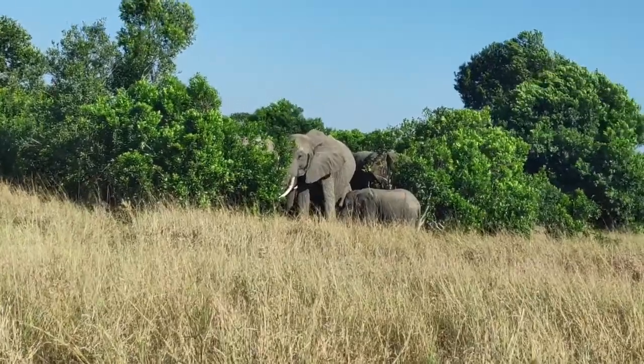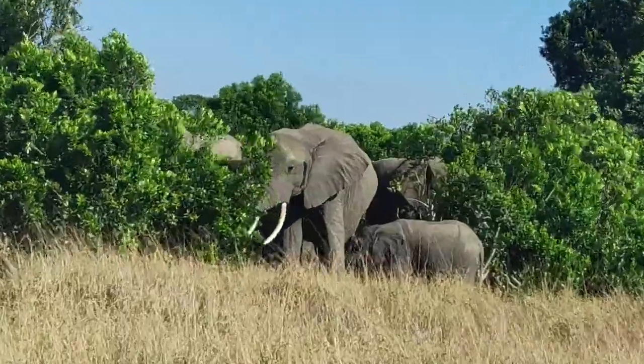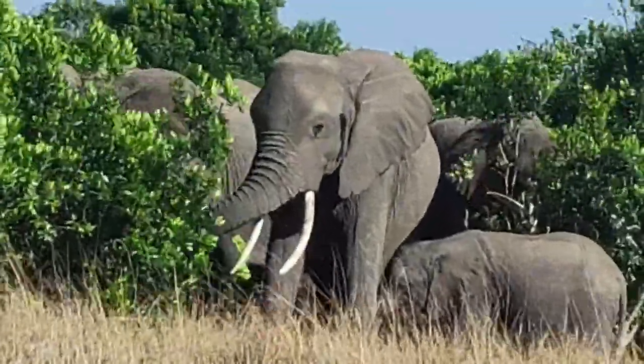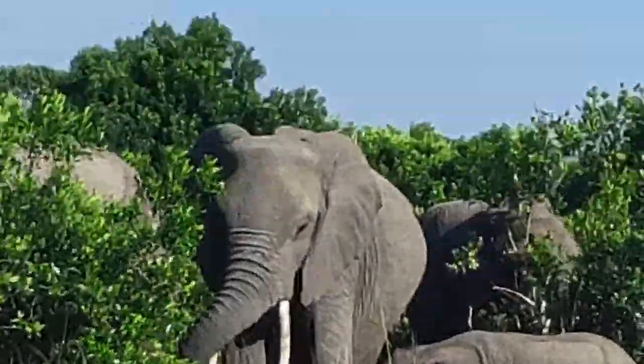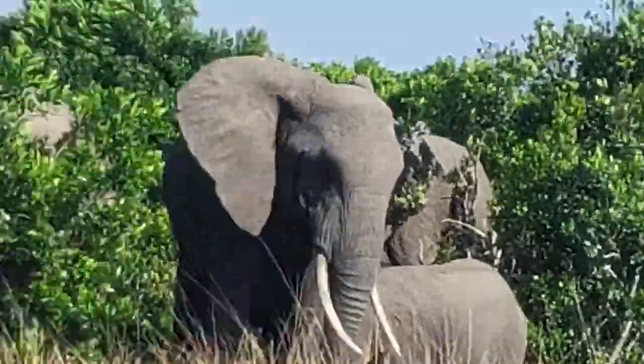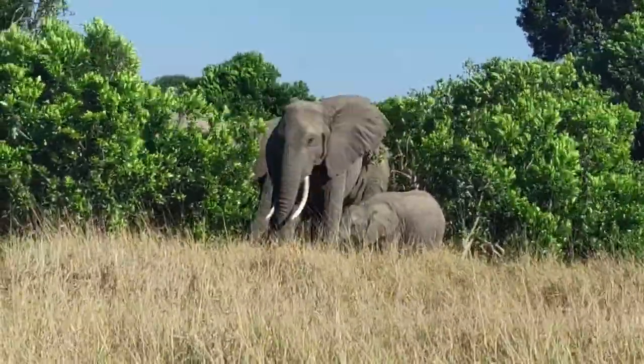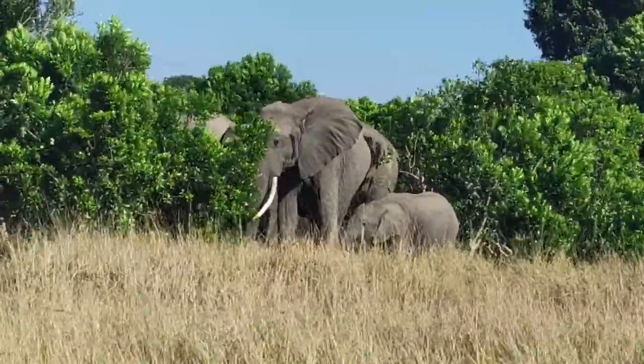African elephants have two fingers at the tip of their trunks, whereas Asian elephants have one. Elephants have around 150,000 muscle units in their trunk. They use their trunks to suck up water and drink, and the trunk can hold up to 8 litres of water.